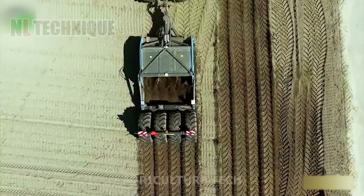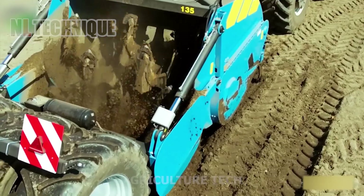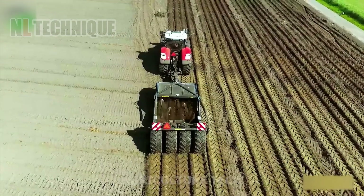Experience the Iman subsoiler in action, reaching depths of up to 135 centimeters. It effectively loosens compacted soil layers, promoting improved soil aeration and root penetration for enhanced crop productivity.